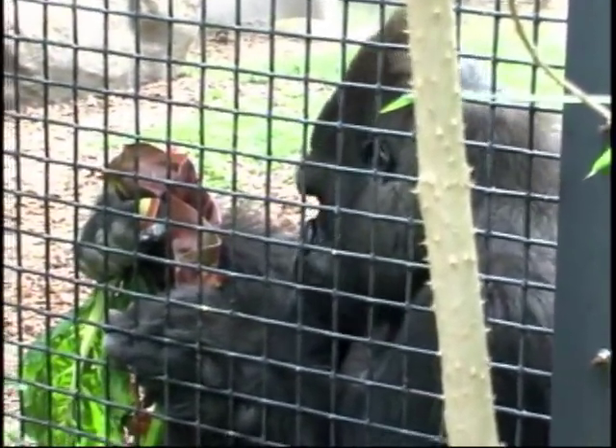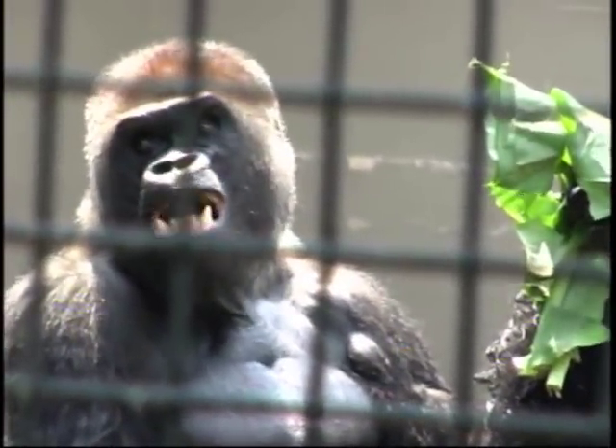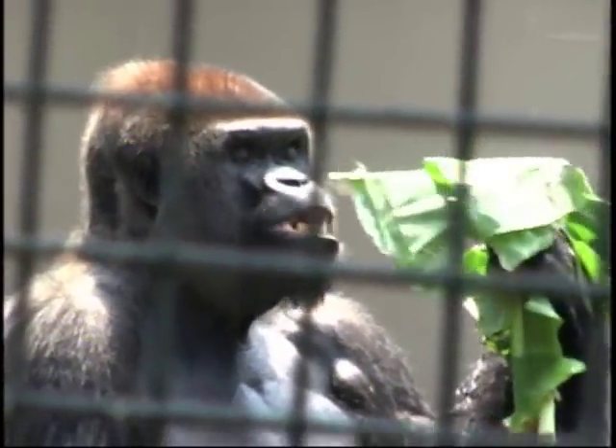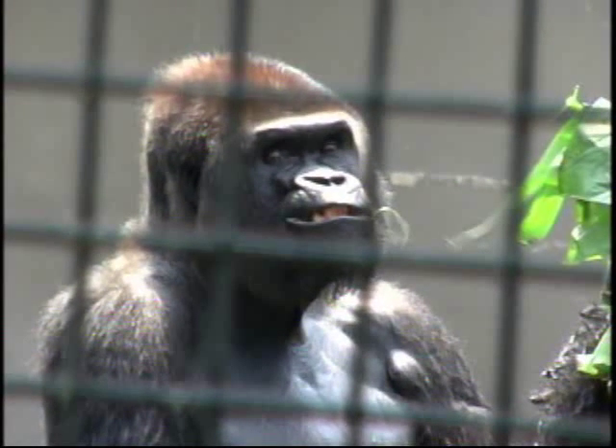Perhaps the sign should have asked you: why does our veterinary staff examine a gorilla? The answer is, and always will be, to improve the future for wildlife.